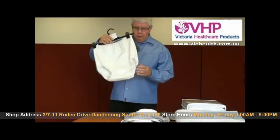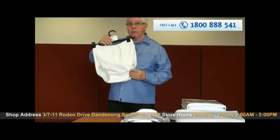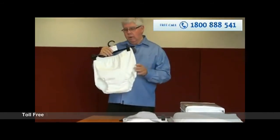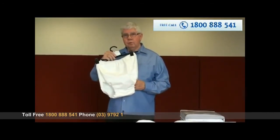We also have what we call pilchers, which are just like a plastic pant that can go over other underwear or can go over disposable products and will keep a person dry. There's no absorbency but it will keep a person dry.